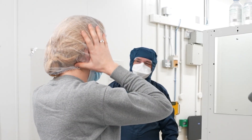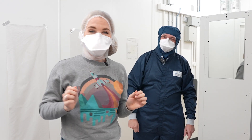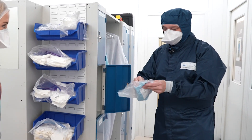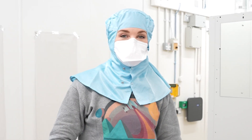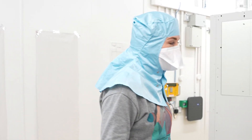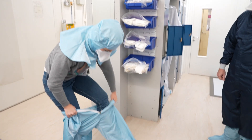Next we need to put a hairnet and change the mask. Now I feel a little bit like a duck. So we put another layer on your head — this is a hood. This is the most amount of protective clothing I've ever worn and we're not even finished yet. The goal here is to not get the suit dirty, so it's a test of your balance.